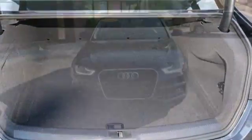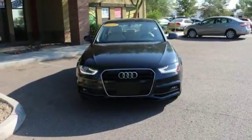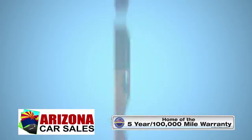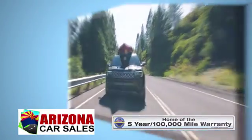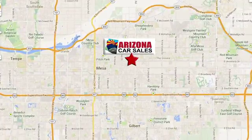You're going to love this car. Come in for a test drive today. At Arizona Car Sales, you won't find a better vehicle for a better price. Conveniently located at 1648 East Main Street in Mesa, Arizona.